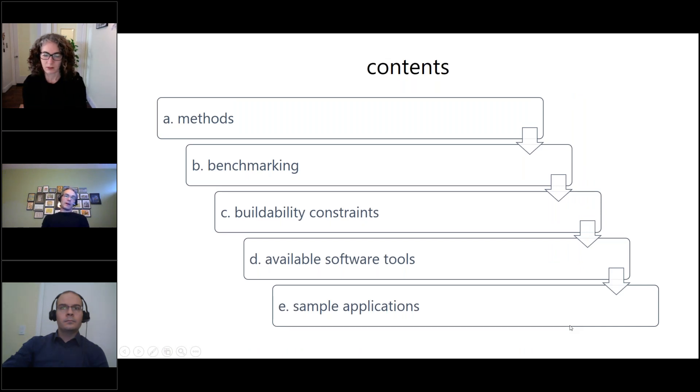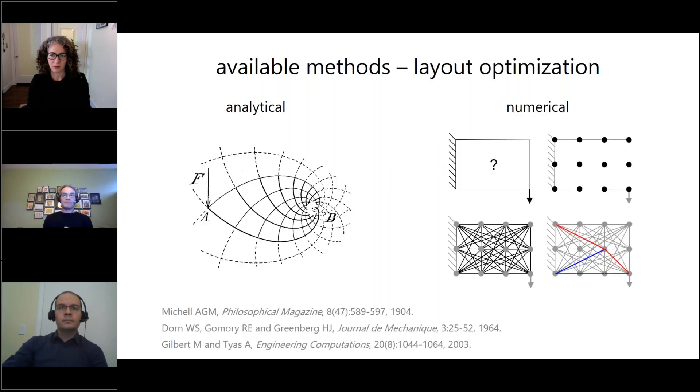I'm going to talk about some of the methods we've developed, how we can trust the solutions and relate them to a benchmark, look at buildability constraints, look at some of the tools we've developed, and then look at some applications. The particular area I'm interested in is called layout optimization — finding the best layout, for example, of a truss to carry forces back to supports.